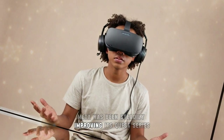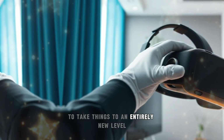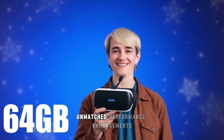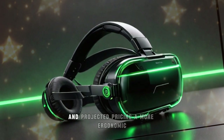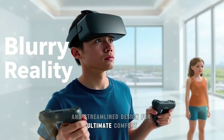Meta has been steadily improving its Quest series, and the Quest 4 is expected to take things to an entirely new level. In this comprehensive breakdown, we'll explore its design refinements, superior visual upgrades, unmatched performance enhancements, advanced tracking capabilities, revolutionary mixed reality features, and projected pricing.